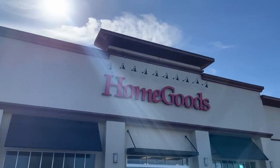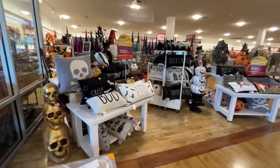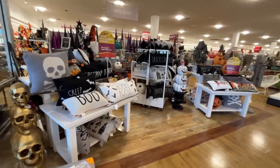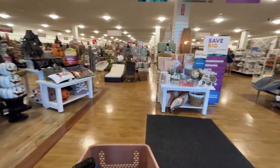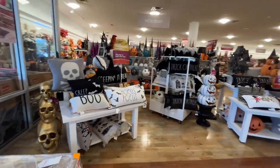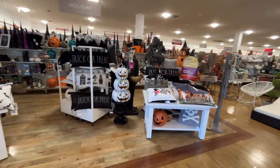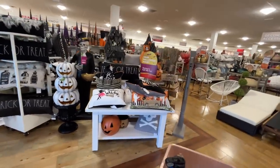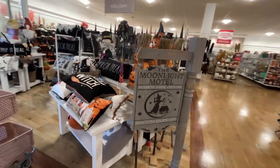Did you know that Home Goods opens at 9 a.m.? Neither did I until I Googled it this morning. They have that music pumping. I've been here several times trying to get stuff for my girl's room decor, and I've seen them shift this Halloween stuff out for the past couple of weeks — and each time I get increasingly more excited.